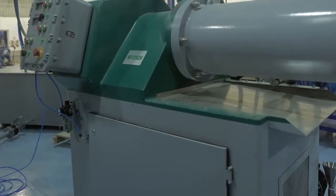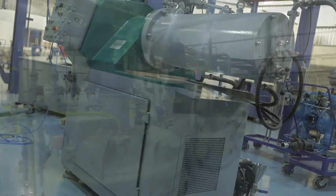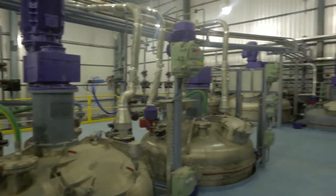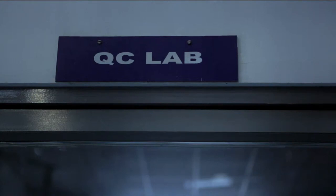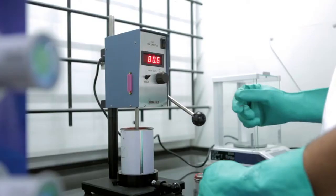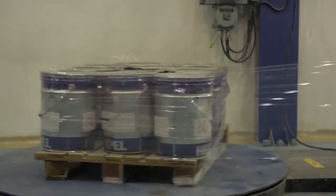Top coats that require fine dispersion are further processed in dino mills. There are dedicated tanks to produce curing agents, ethyl silicate, and thinners. Each batch is tested at the quality control lab for various parameters like specific gravity, viscosity, drying time, etc.